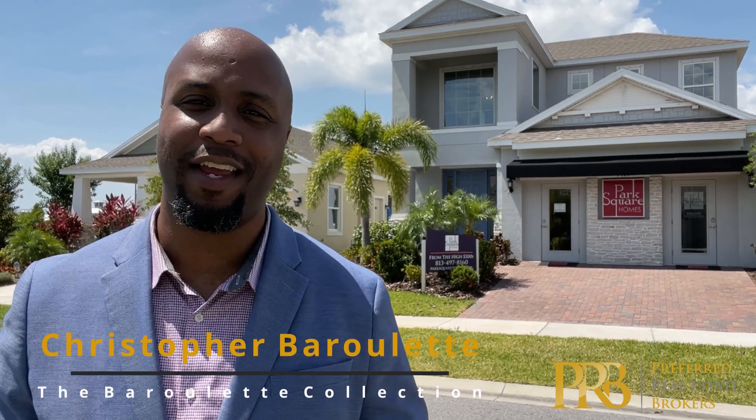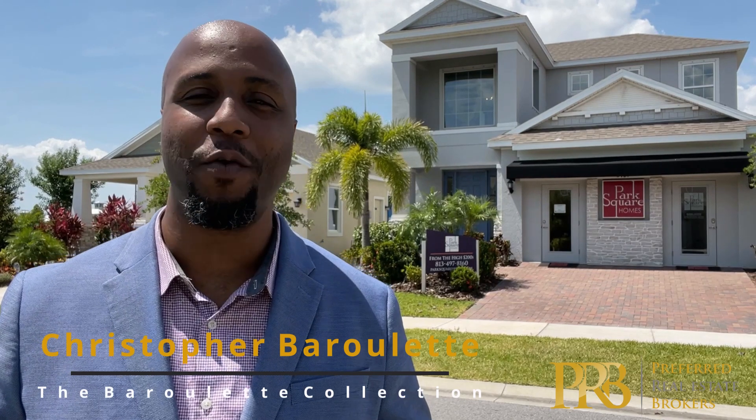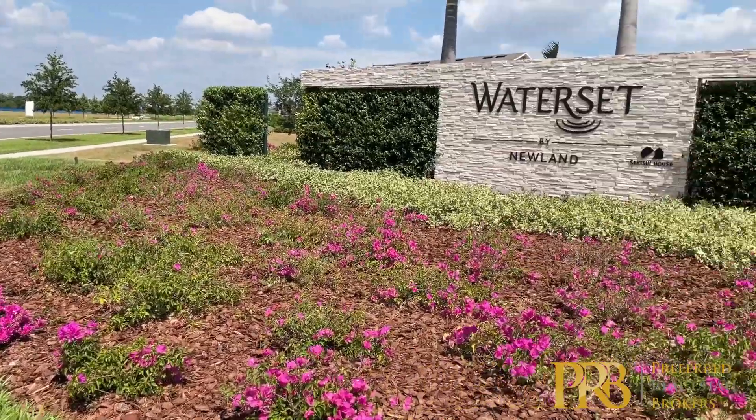Hello everyone, Christopher Barillette here with the Barillette Collection at Preferred Real Estate Brokers. I'm here with another great new construction opportunity in sunny Tampa, Florida. Today, May 26th, we are in Apollo Beach at Waterset. The Apollo Beach, Ruskin, and Sun City areas are spaced out now, however they are up and coming. We're located just on the southeastern entrance of Tampa. Various builders are here and residents are going to see some continued growth throughout the upcoming year. If you're looking for a place to save money when you buy and make a good amount when you sell, this is definitely it.